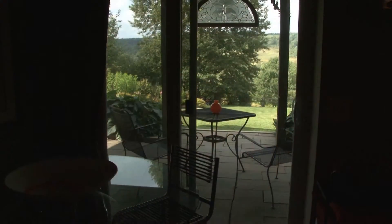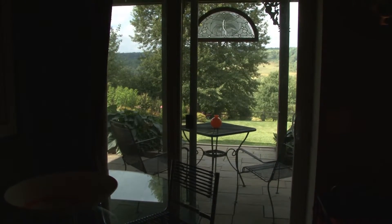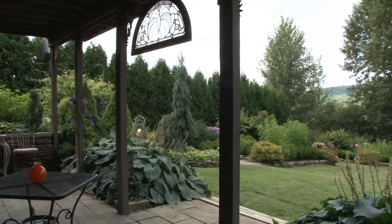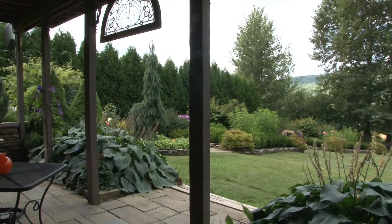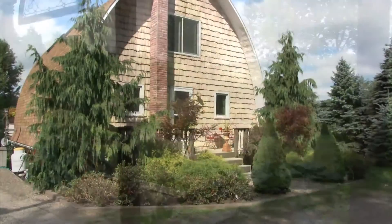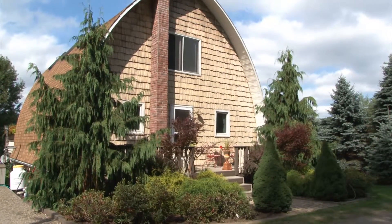This lower level walks out to a wonderful stone patio. From here, you can walk out to the gorgeous acre of gardens and views. At 5 Finnerty Road in Masonville, New York.